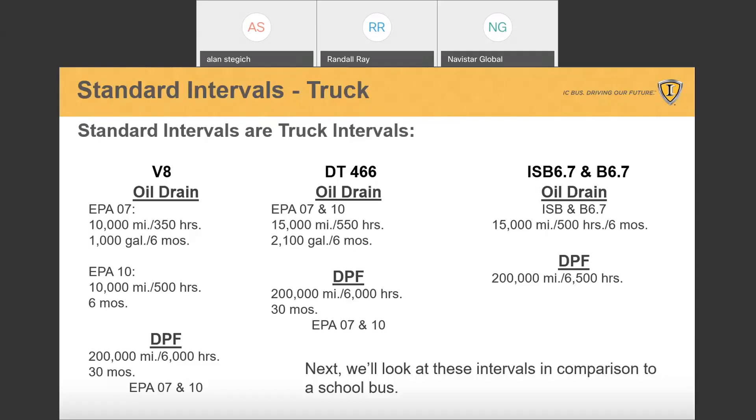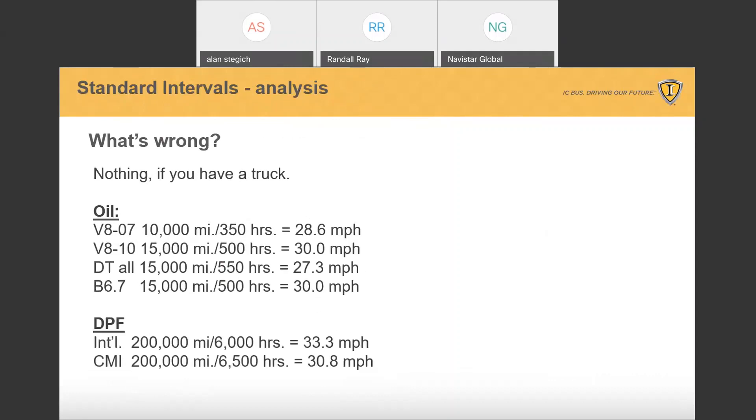When you calculate these numbers, you'll see that these standards work well with trucks that are out there with an average speed of 30 miles an hour. When you do the math, from truck, you can see that it's typically 28.6 to 30 miles per hour — those are truck numbers.